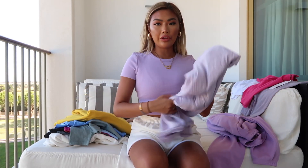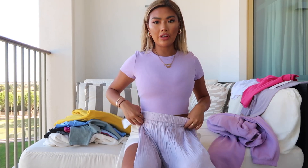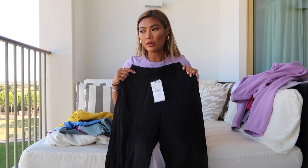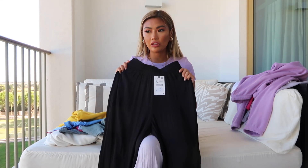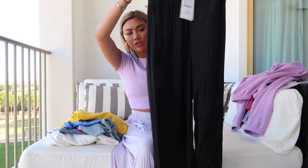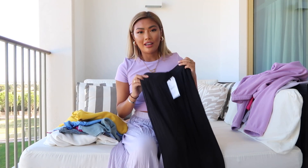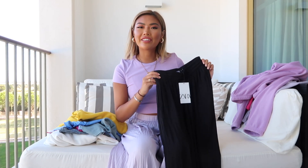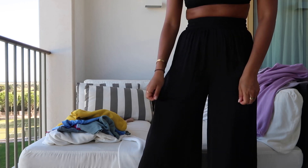This is the purple t-shirt — I'm not going to try this one on because the fit will be exactly the same. I've also got these purple flares and I think they'll go quite well together. I love these, although they are quite long for me — I'll probably have to get them taken in. This is my favorite piece from the whole haul because I feel like these go with everything.